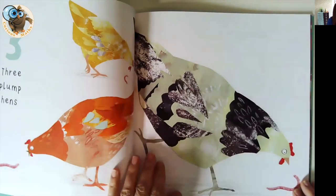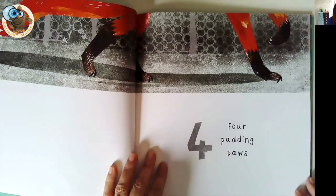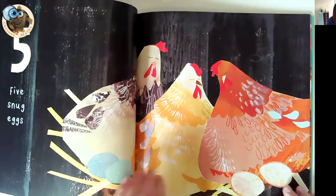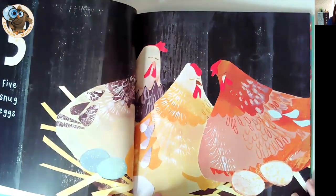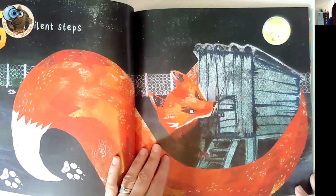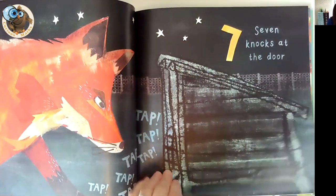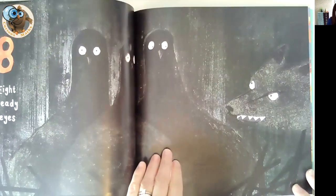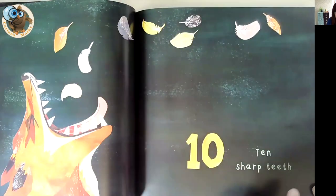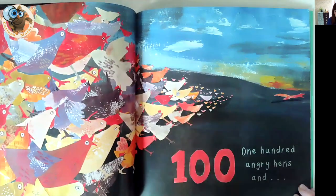It's beautifully illustrated and counts up to 10, describing different parts of the animals — for example, the padding paws and the five snug eggs. This sounds like it's going to be a horrible story, but I'm glad to tell you it isn't. Seven knocks at the door and eight beady eyes later, the hens realise that something's going on and they all gather together — all 100 of them.